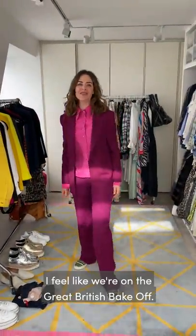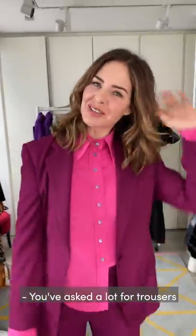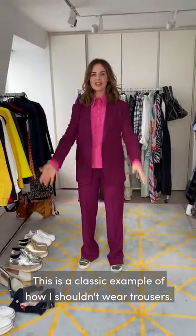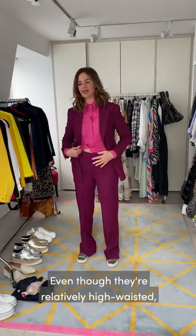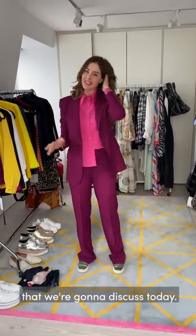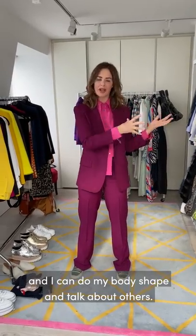It's trouser week Lucy. I feel like we're on the Great British Bake Off - we're not doing cakes this week, we're doing trousers. You've asked a lot for trousers but looking at what's on here, this is my little tweaking of trousers. So this is a classic example of how I shouldn't wear trousers even though they're relatively high-waisted. I'm wearing them sort of full length but there are about five things with trousers that we're going to discuss today: how you make trousers work for your body shape.